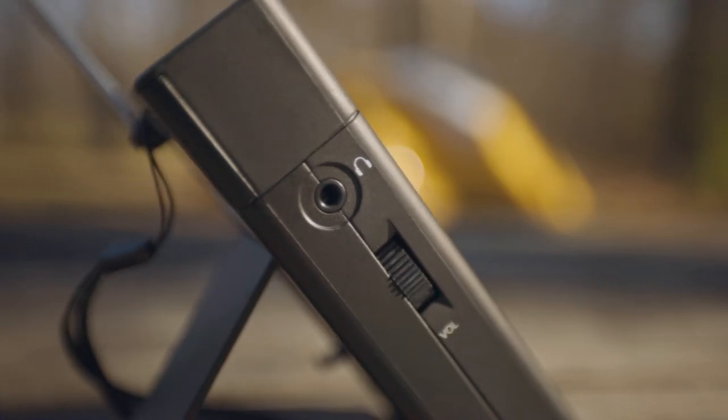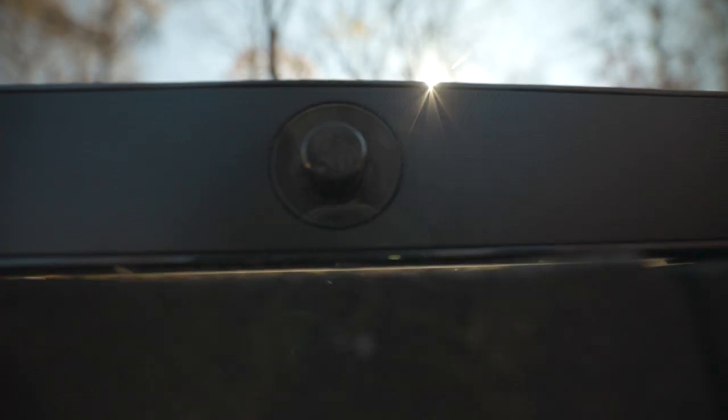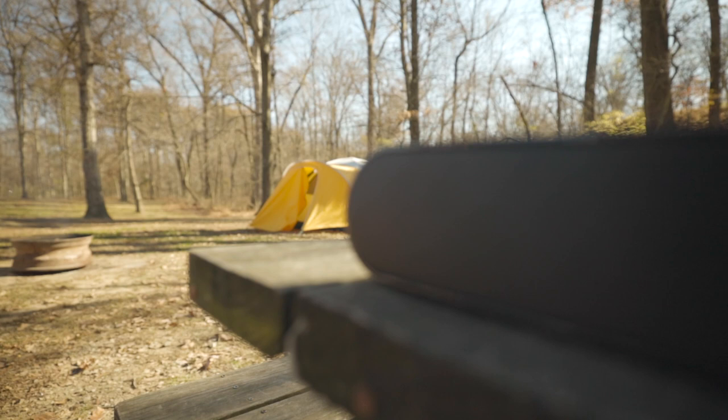It is small enough to fit in your hand. One last feature that just sets it above the rest is that if you do want to listen in private, there is a headphone jack so that you can have it all to yourself. Now on to the soundbar — this is probably our favorite out of the two.